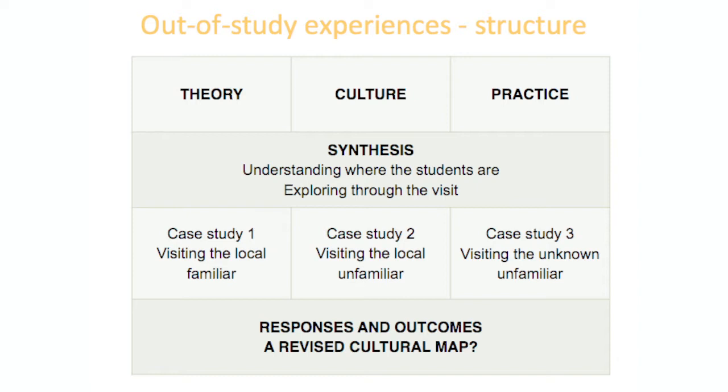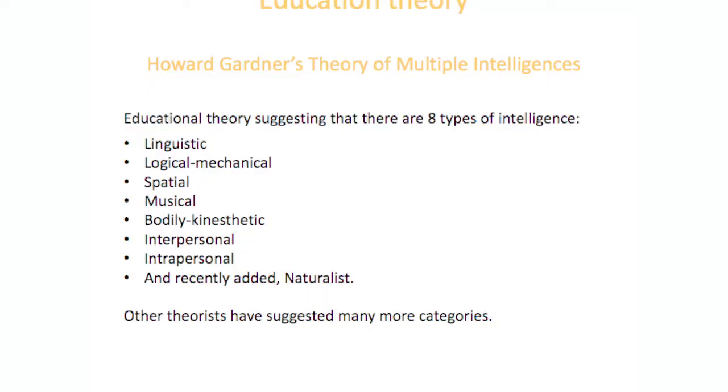My study structure looks at theory and culture — definitions of what culture is — and practice, what I and the students are actually doing. Then some synthesis of those to understand where the current cohort are culturally and what they get out of visits. The first case study is visiting local and familiar places; the second, local but unfamiliar cultural experiences; and the third, something both unknown and unfamiliar — a situation in which they might feel a little uncomfortable.